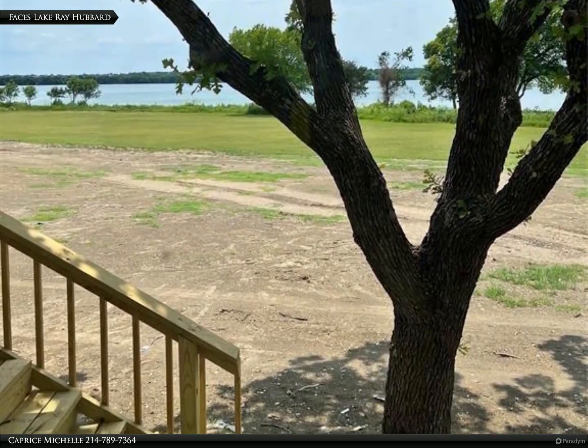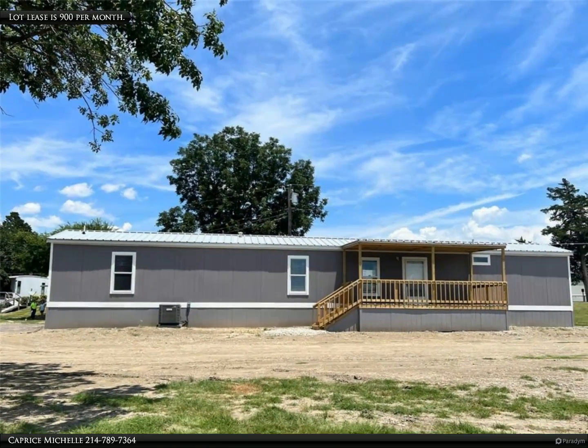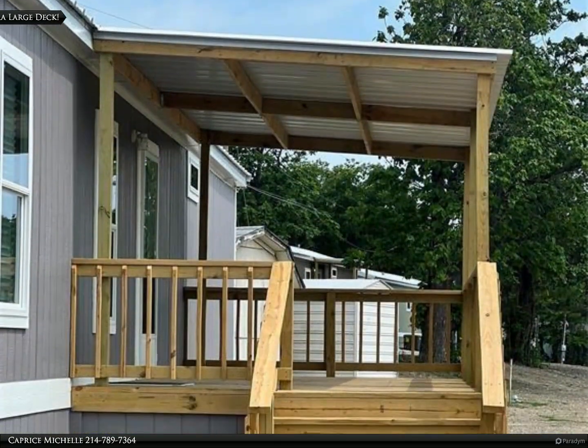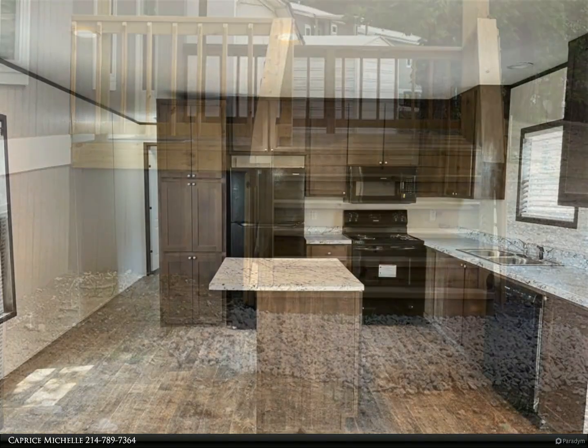Energy efficient, three bedroom, two bath lakefront manufactured home with a panel metal roof, eight foot ceilings, and 1,216 square feet with a large covered front and back porch. Includes refrigerator, new black range, microwave, dishwasher, new HVAC, and is move-in ready.